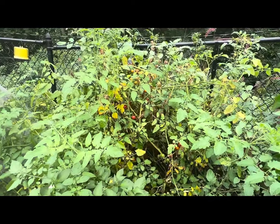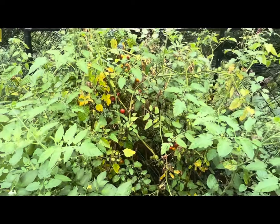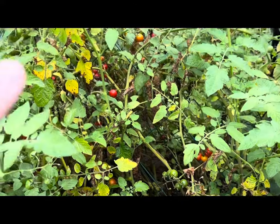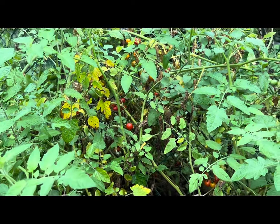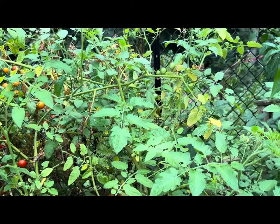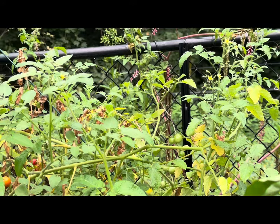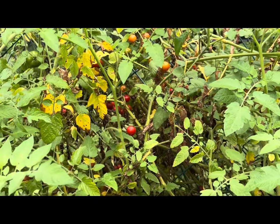Right over here behind my Japanese eggplants and peppers is my raised garden bed filled with cherry tomatoes. There are still plenty of ripe tomatoes to pick, but the leaves are starting to turn yellow and brown — this plant is clearly starting to die out with very few blooms left. It looks like this bed will have to be emptied out relatively soon and replaced with fall garden veggies.